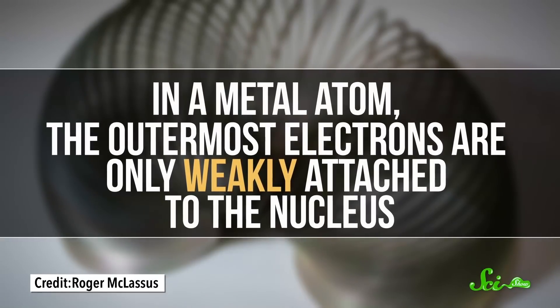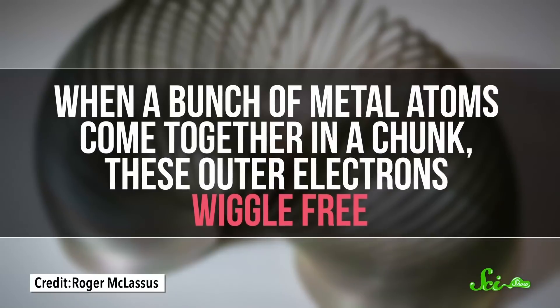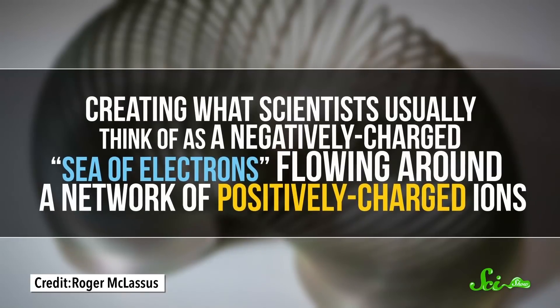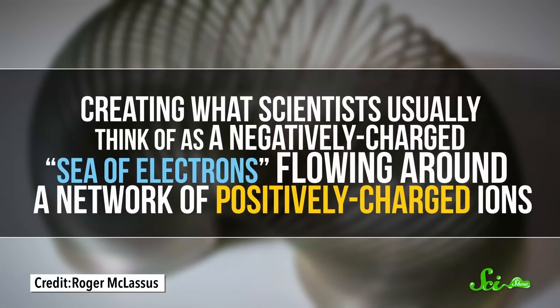Their shininess is basically a built-in property, and there's a good reason why. It's a quirk of the weird way their electrons behave. In a metal atom, the outermost electrons are only weakly attached to the nucleus. When a bunch of metal atoms come together in a chunk, these outer electrons wiggle free, creating what scientists usually think of as a negatively charged sea of electrons flowing around a network of positively charged ions.